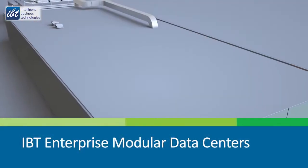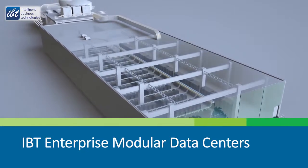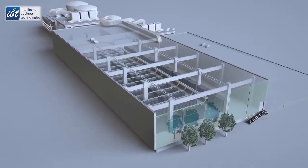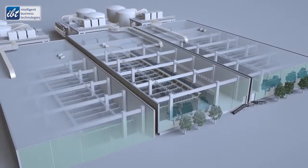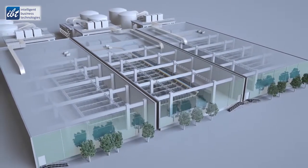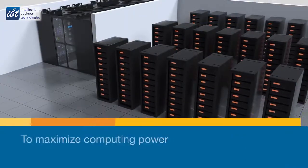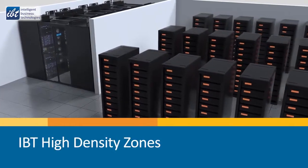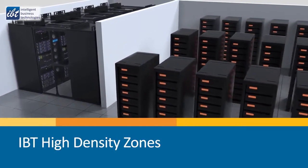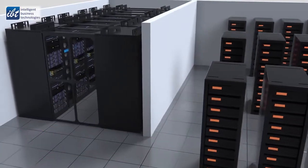Enterprise modular data centers are designed for larger, more complex IT environments. They're configured in a range of modular blocks starting at 5,000 square feet. Each block is independently built and seamlessly integrated with your infrastructure to maximize computing power in an existing data center.